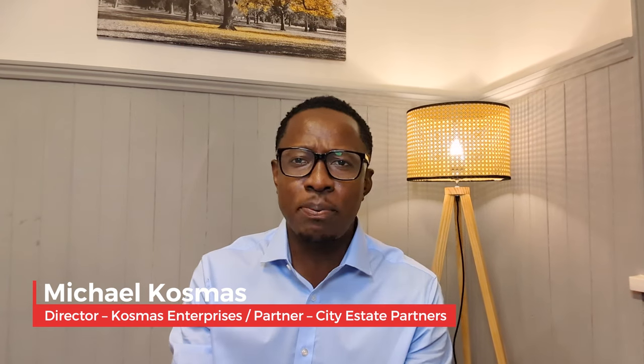Welcome to another episode of Auction Watch. I'm your host Michael Kosmos. This is the show where we bring you exciting properties from the world of property auctions. Today we're looking at another fascinating property listed in the Osop August 2023 listings — it's lot number 198, a semi-detached bungalow in the heart of Norwich. Let's get into this deal.